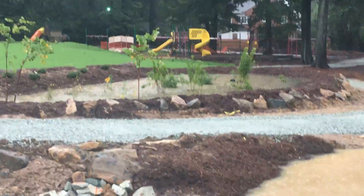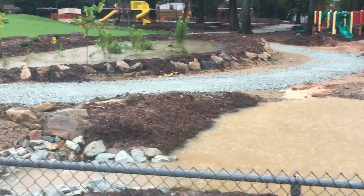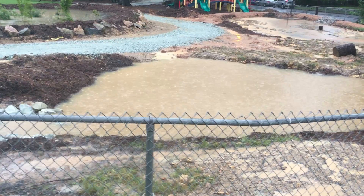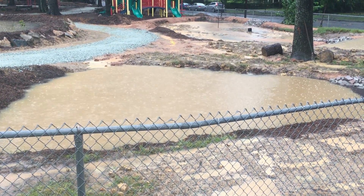This bioretention area up here is now full and is overflowing into this one. The water is very muddy in here because we don't have the mulch going down yet, but it's doing its job.